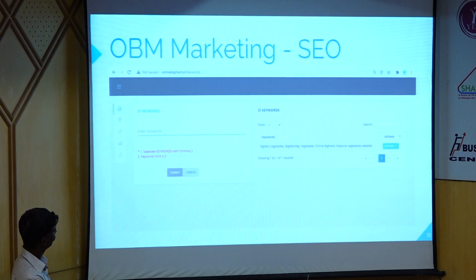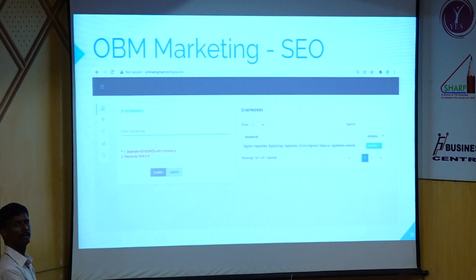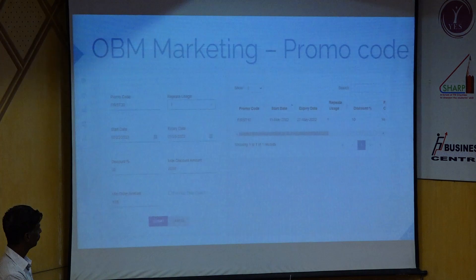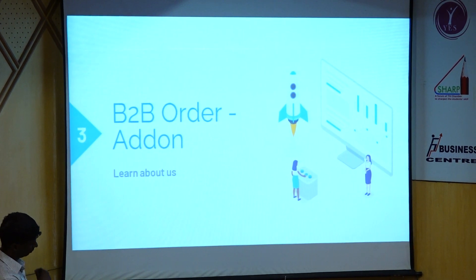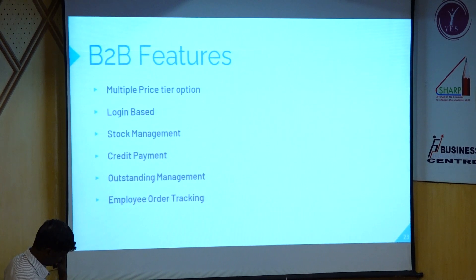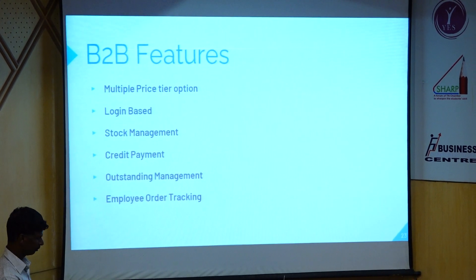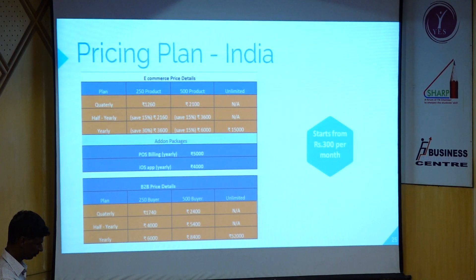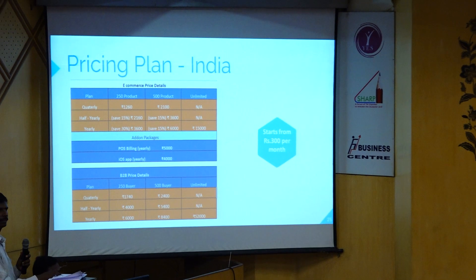Next is SEO — search engine optimization. That is how we create customer reach. If you want to add keywords, you can search for your product listing. That is a backend feature. Next is B2B and B2C. If you want to add a B2B option, you can see that if you are a retailer and a wholesaler, you can log in from different places. There is credit payment and outstanding management for retailers and wholesalers. You can manage sales orders. I will share the full details if you have any doubts — you can call me.